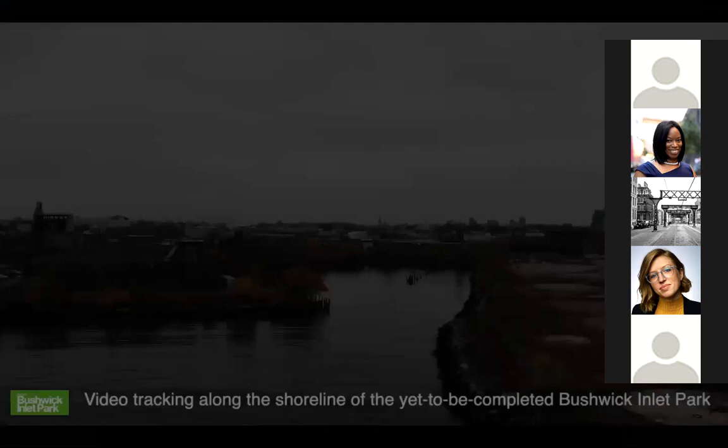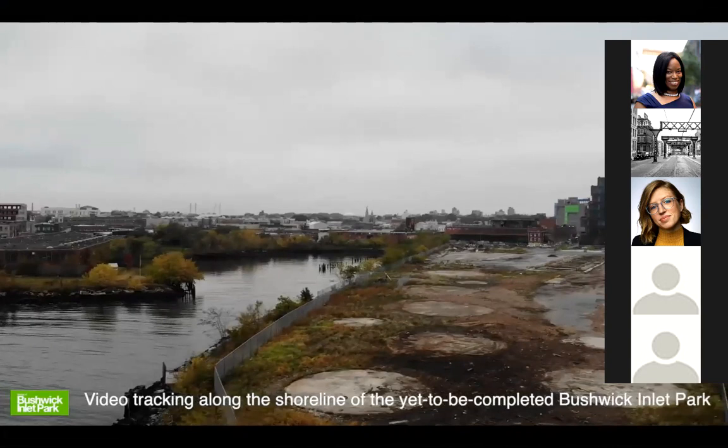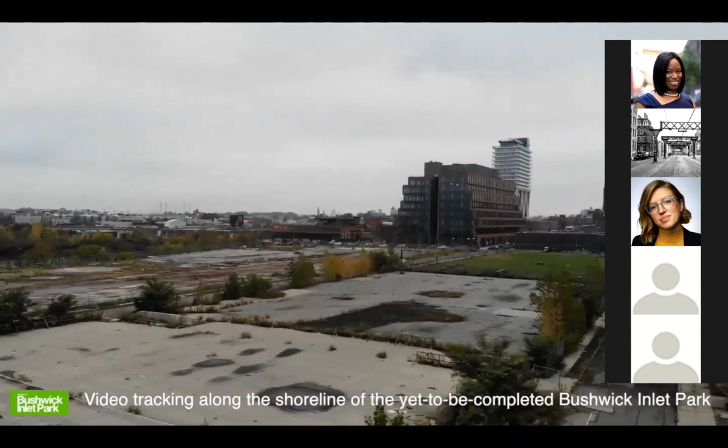Bushwick Inlet Park is this 27-acre tract of land along the East River, and most of it is undeveloped, as you can see from this video. We'll talk a little bit about that tonight. We thought you guys would get a kick out of seeing it from this point of view.